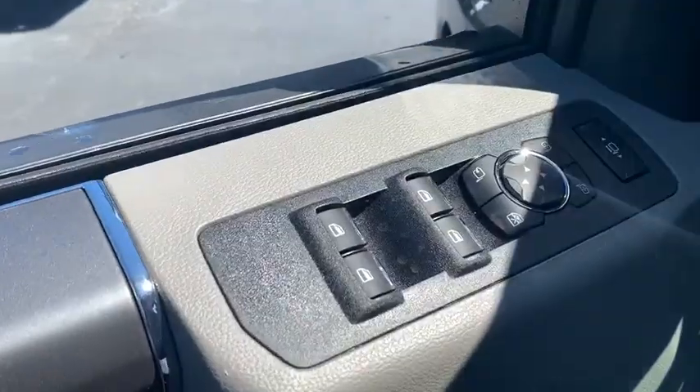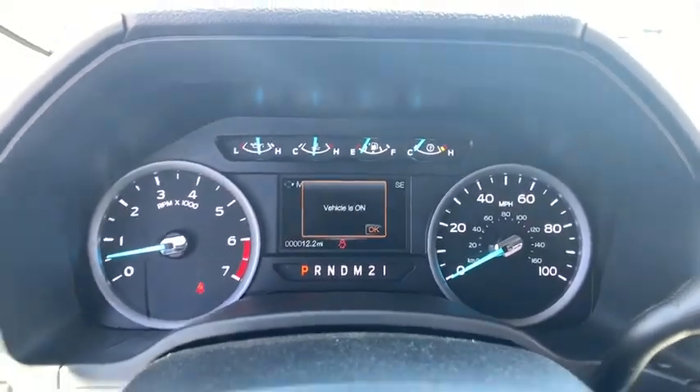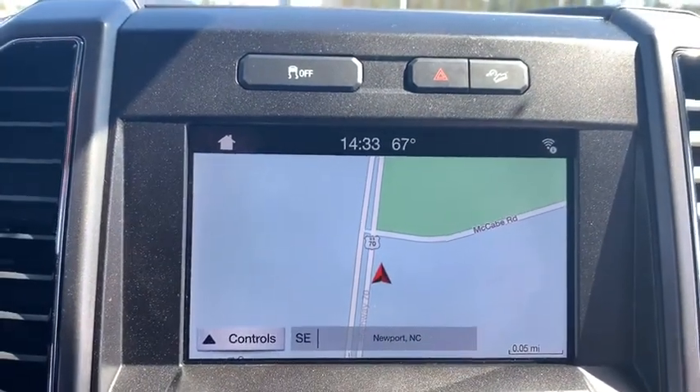Here are some of this vehicle's great options: traction control, dual airbags, alloy wheels, power steering, four-wheel disc brakes, center armrest, voice-activated navigation system, security system, electronic stability control, compass.